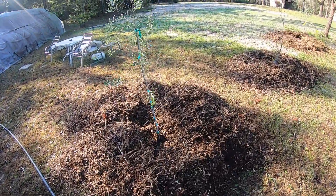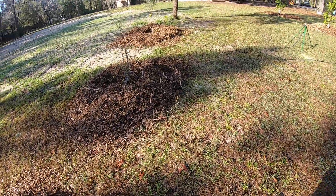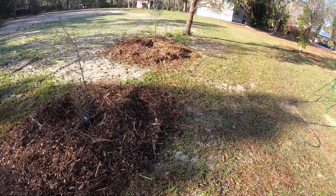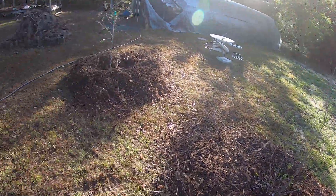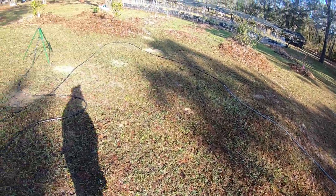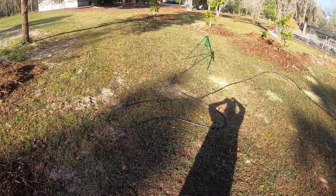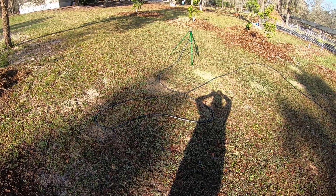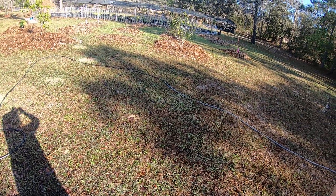Over here we just planted an olive tree and a pomegranate tree. We just planted these, so that's how they are for now.